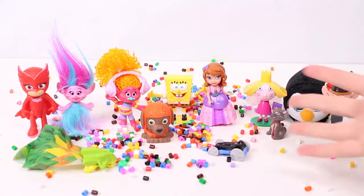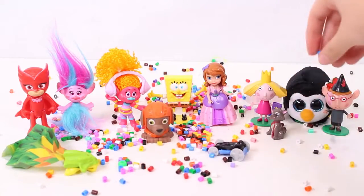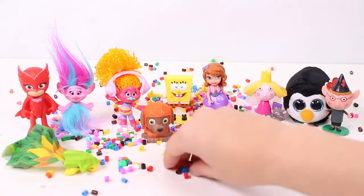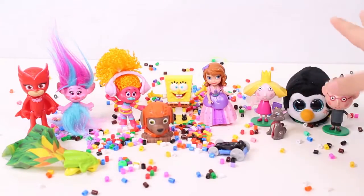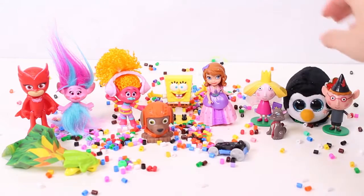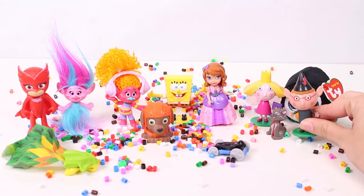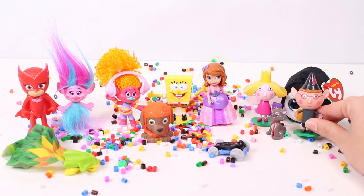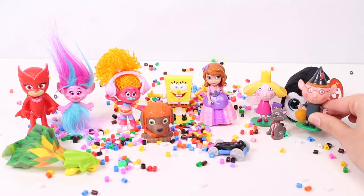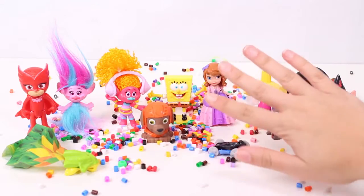And look how many surprises we've had today — wow, there's loads! Plus look at all these different coloured beads with Ben. So, most important question: which surprise was your favourite? Mine was Ben, but I want to know what you think — let us know in the comments! Okay, bye! See you soon!